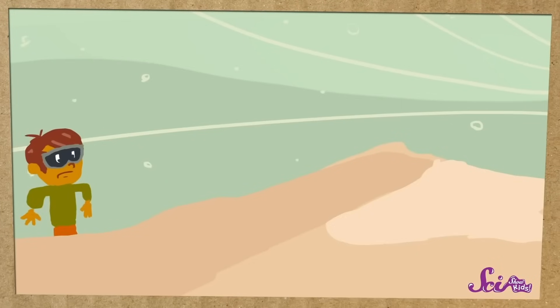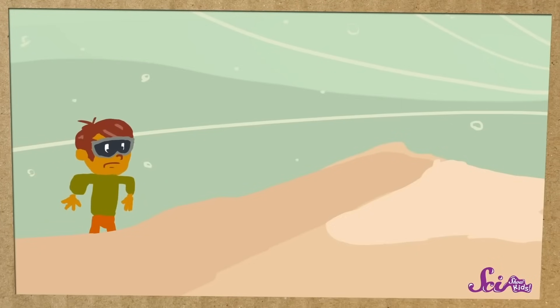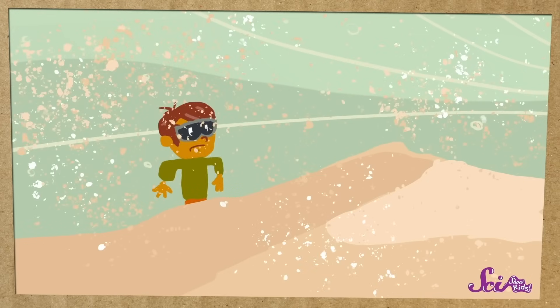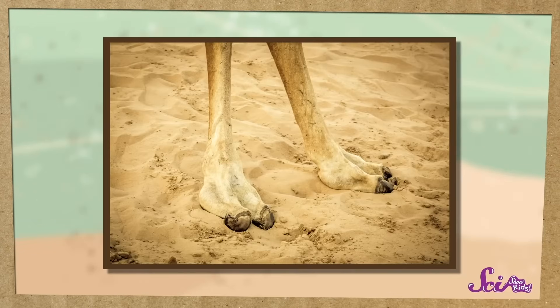Camels don't pee that much, either. So they drink a lot, and then they hold onto it. There's one more thing that makes us awesome hikers like camels — our hiking boots, which help us keep our feet firmly planted on the ground. Camels live in the desert, where the sand can be kind of hard to walk on. Think about how difficult it can be to walk through a big mound of sand, especially if it's windy and the sand is moving around. And the desert can be rocky, too. So camels have their own version of hiking boots — their feet are wide, padded, and pretty tough, so they can walk on the sand without any problems.